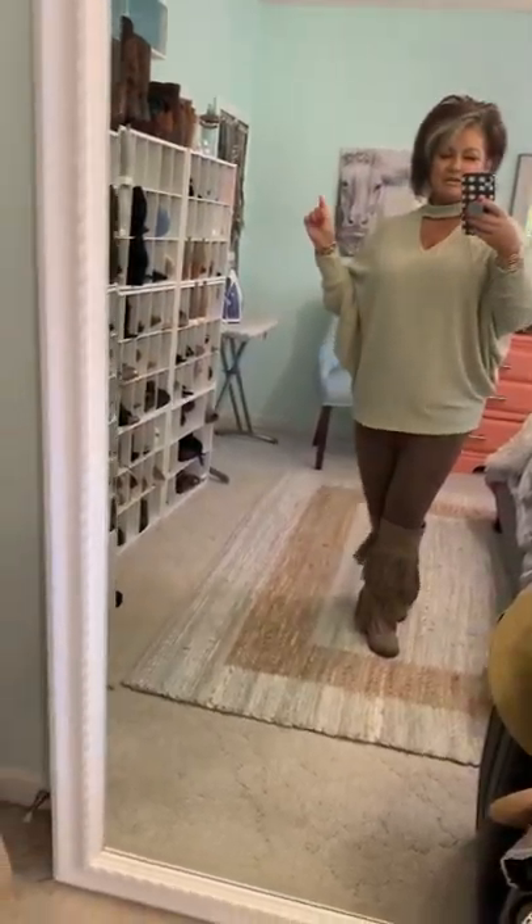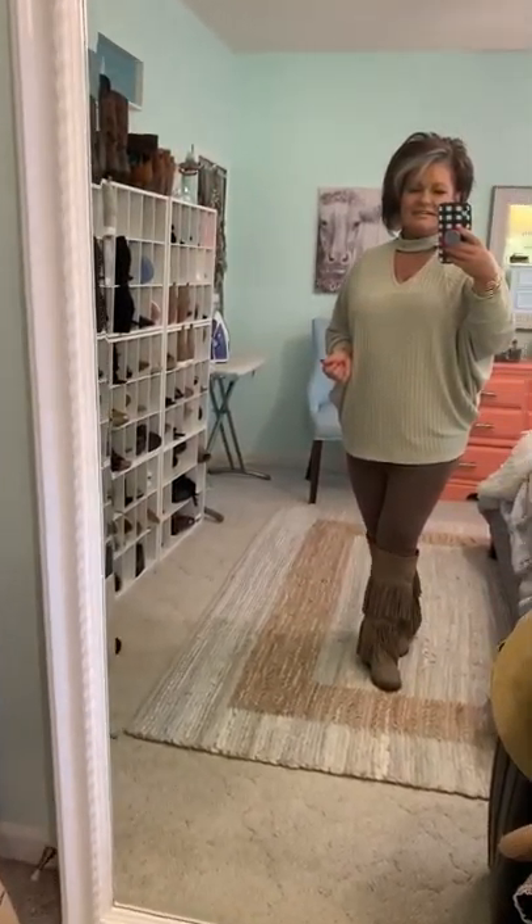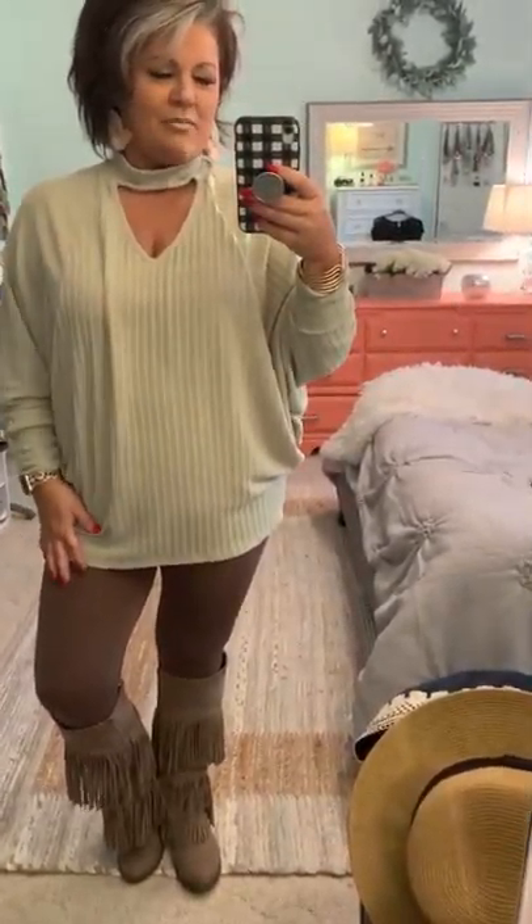Good morning friends! I hope you're having a wonderful Friday. I wanted to show you this top from Coral Cactus Boutique online — look them up. It's really cute, kind of chenille, and it's a muted lime color. I really love it with these little soft pink earrings.